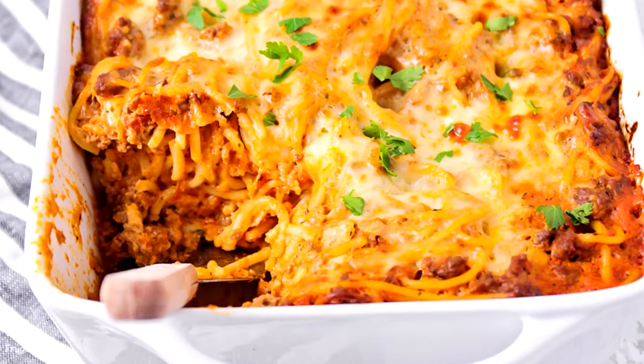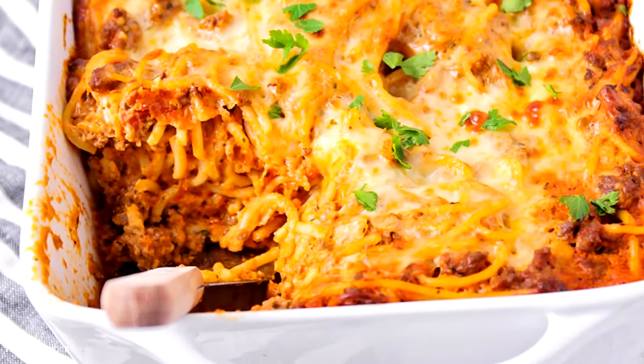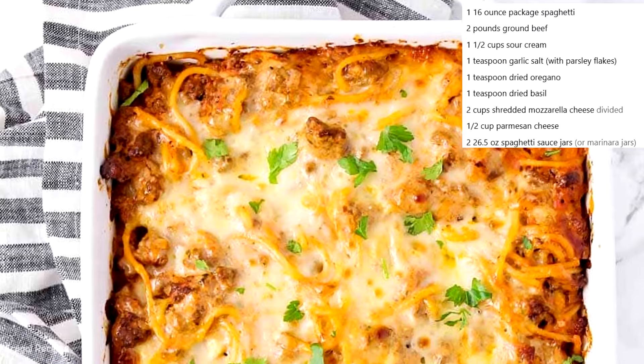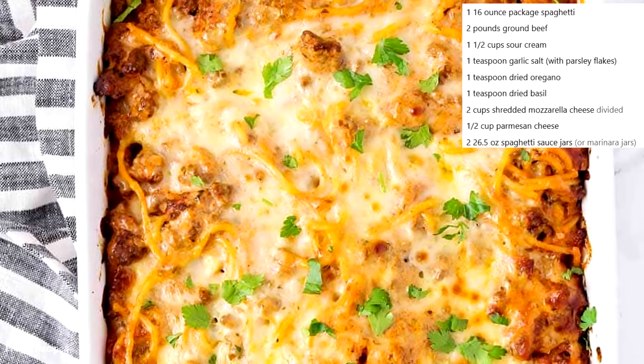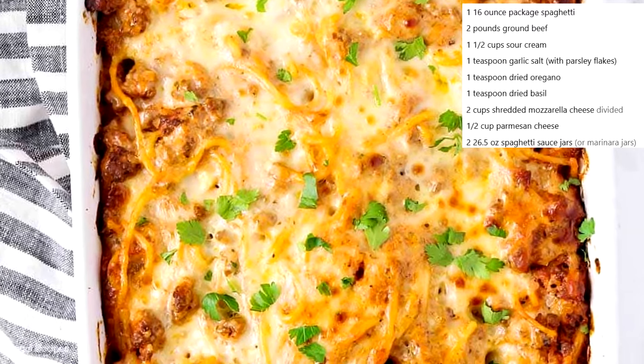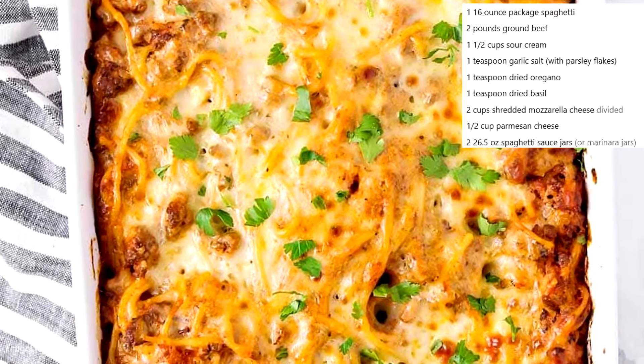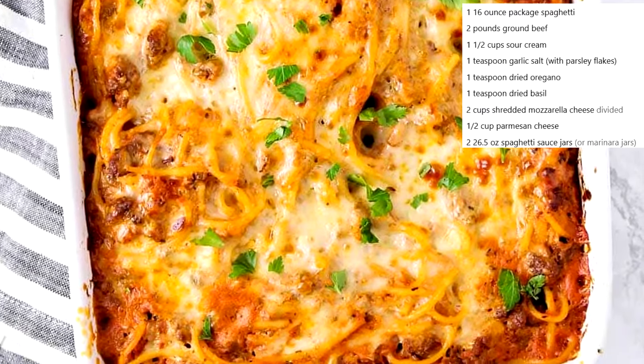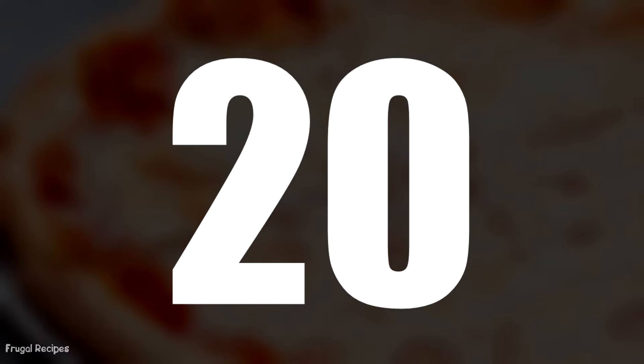Number 19: Spaghetti Casserole. One item that was cheap and plentiful during the Great Depression was boxed pasta. Families would combine pasta with whatever else they had that day. The result was a creamy casserole featuring spaghetti, hot dogs, bologna, vegetables, or whatever else they had.